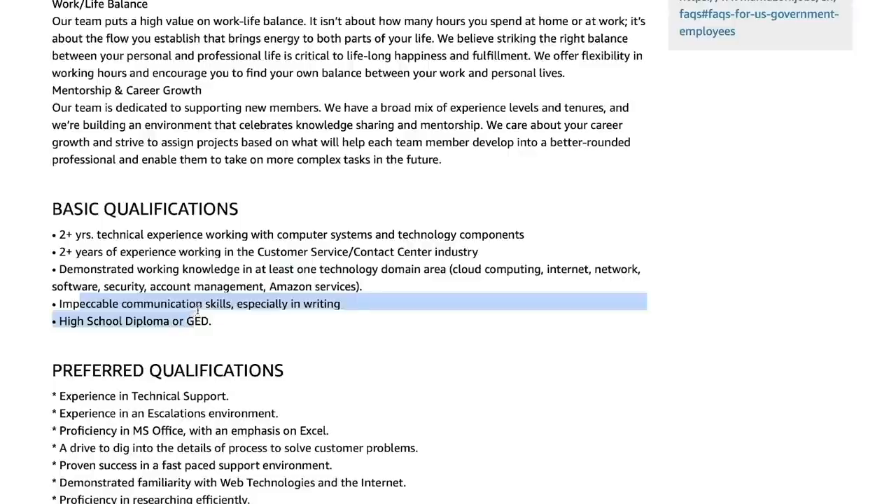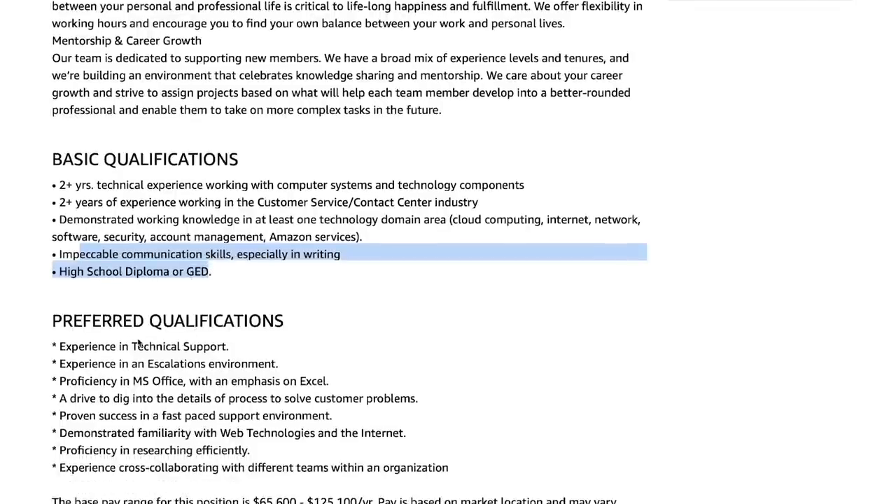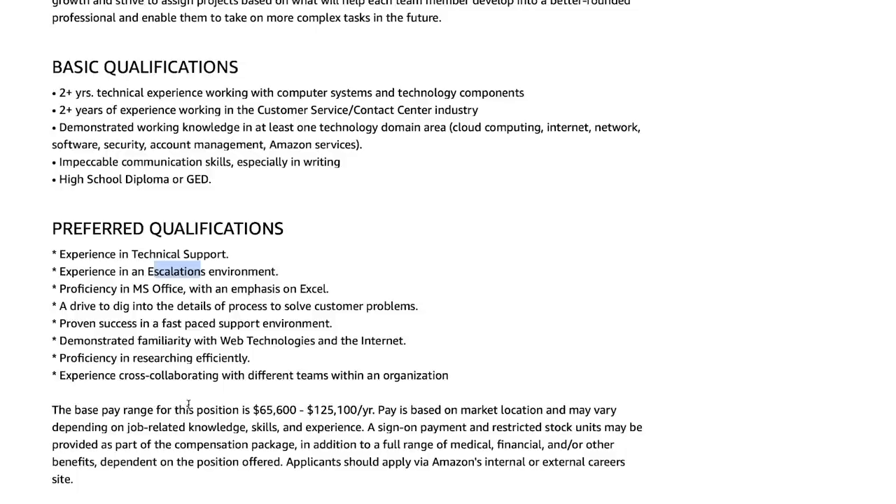They want you to have pretty good communication skills and a high school diploma. You don't need 20 years of experience. They want some basic technical support experience, escalations experience, Microsoft Office, and cross-collaborating experience. The reason I highlighted those words is because those are going to be your hot words: cross-collaborating, web technologies, and escalations.